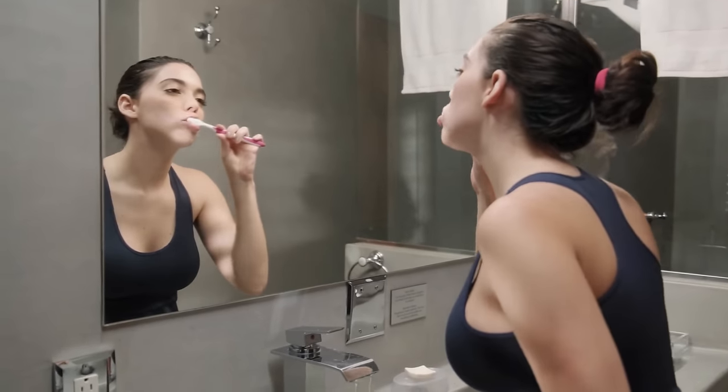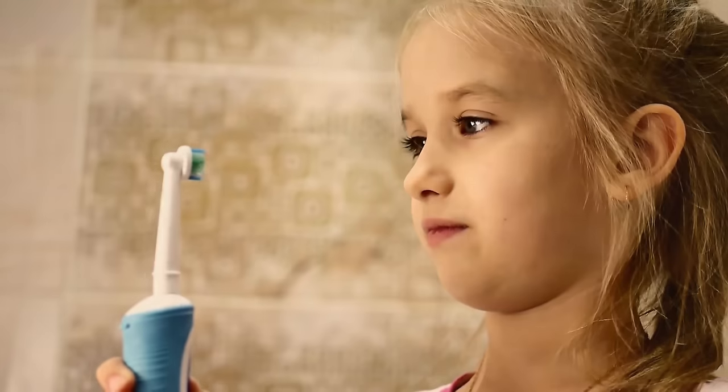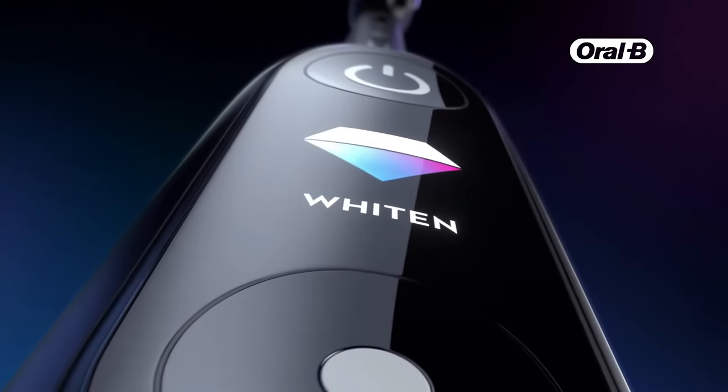You've heard time and time again from your dentist to brush for two minutes twice a day and floss on the regular to keep your teeth in tip-top condition, but let's face it, on some nights that's just easier said than done. That's where an electric toothbrush can make all the difference. These nifty devices oscillate on their own, so there's really no manual work needed, making the daily commitment to an oral care routine so much easier.